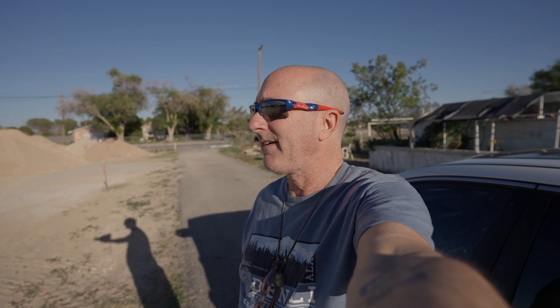All right, here we go. First in a segment of walking the property. Today is September 19th, 2023.